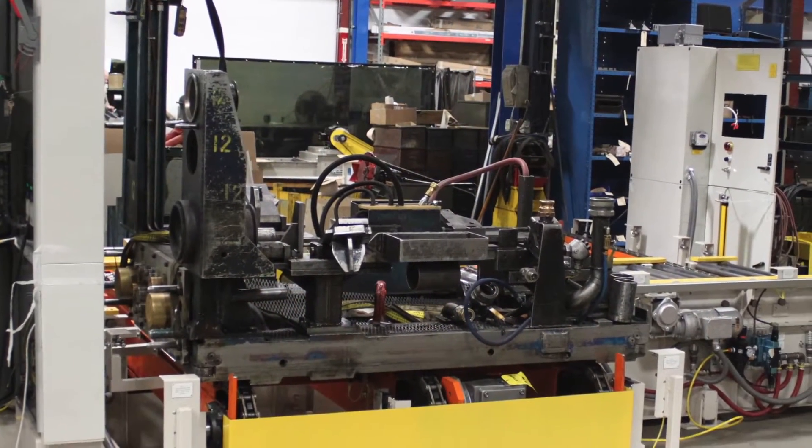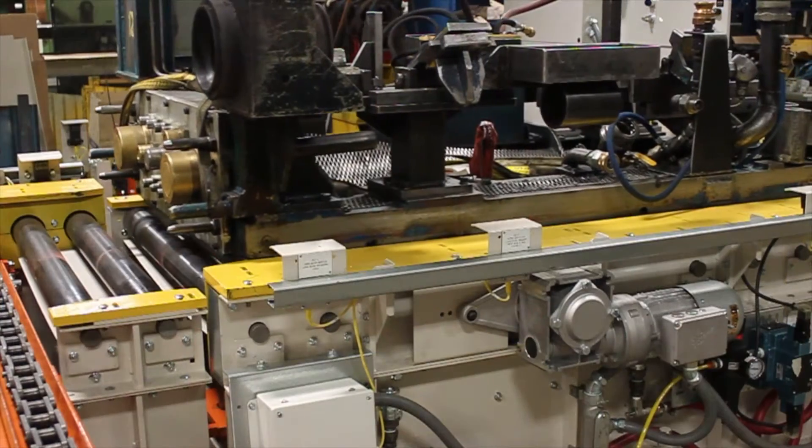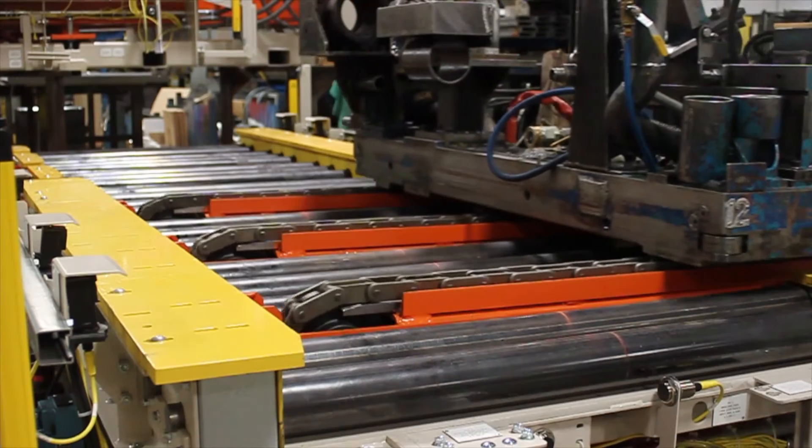This conveyor handles a manufacturer's custom fixture and assembly in and out of a process area. The conveyor is 3½-inch diameter, 300 wall rollers with a 1½-inch shaft.